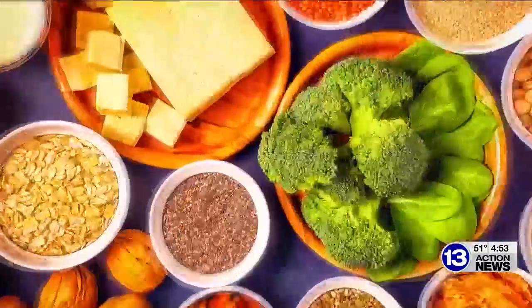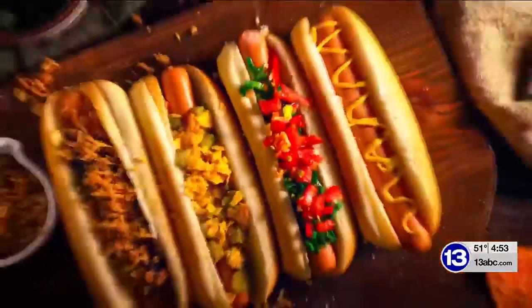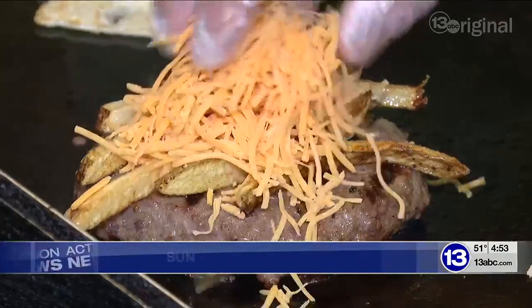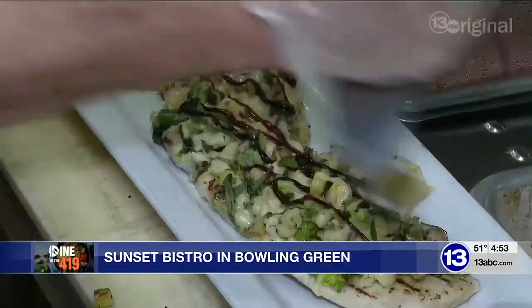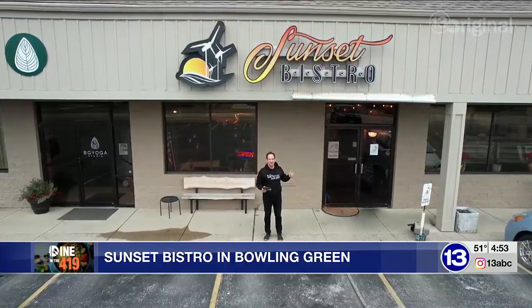How about a breath of fresh air and a taste of some fresh food? We are heading to Sunset Bistro in Bowling Green on this week's Dine in the 419. Get ready for made-to-order food from a scratch kitchen with vegetarian options. It's all west of downtown BG on Wooster at Sunset Bistro.